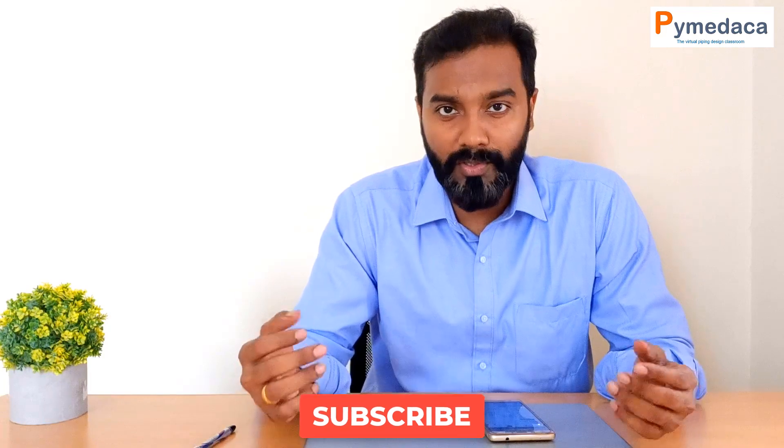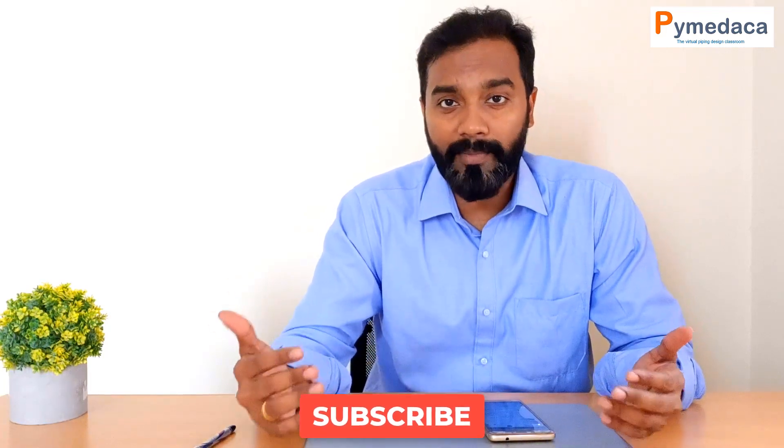In today's video, we are going to talk about the piping skills required for candidates with 0 to 5 years of experience. These are candidates at the very beginning stage of their career, so they need to work on these skills to get into good companies and achieve good growth. This video is specifically intended to help those with 0 to 5 years of experience.